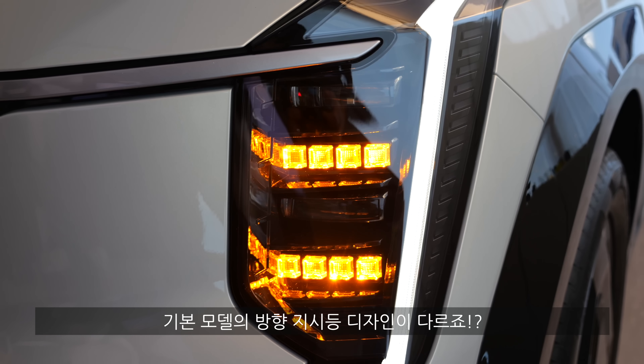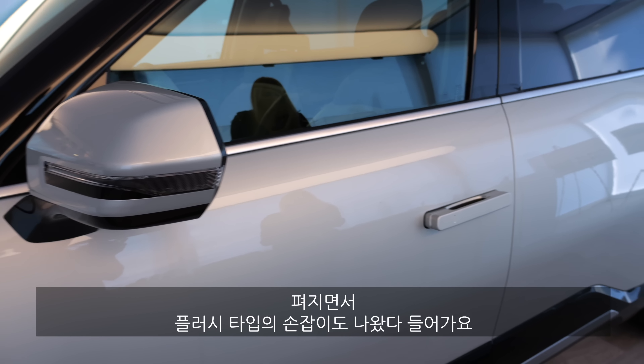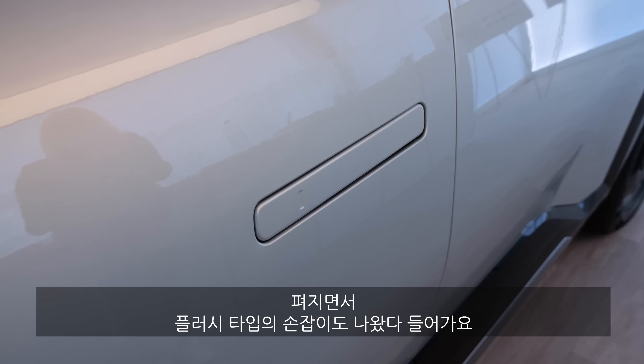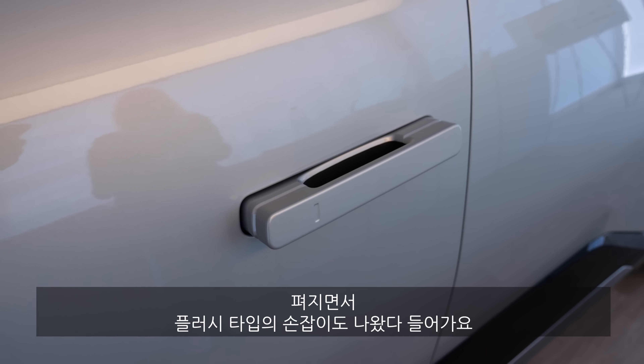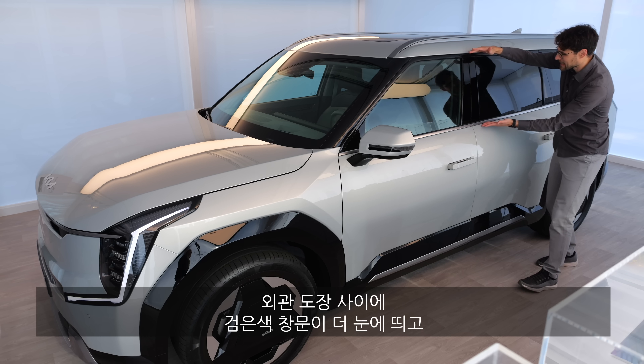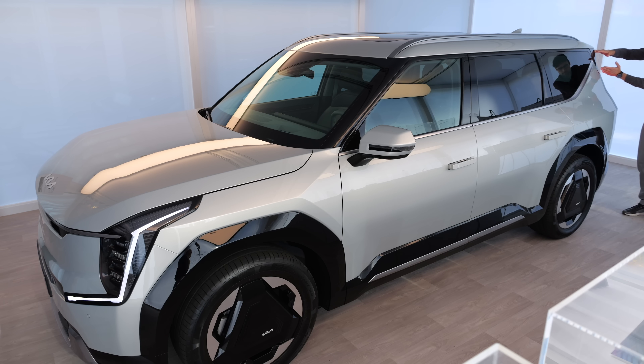Which one do you like better? The base version has different turning indicators — not the vertical one but a separate one inside, which also looks cool. On the side, these are 20-inch wheels, so in between. Design-wise I definitely prefer the GT Line. This is how the mirrors fold in or out together with the flush door handles — for aerodynamics and then accessibility. With the silver car you can see very well how the glass housing is embodied by the vehicle color, with a horizontal stress. And here's the silver look for the rear.